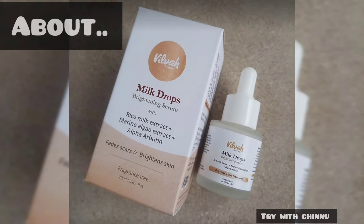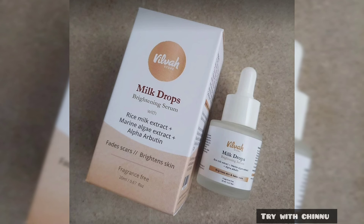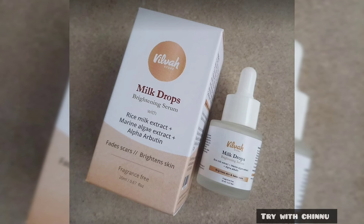Hi friends, welcome to Milva's Milk Dross Brightening review. If you want to use this, your skin will brighten — hyperpigmentation, scarring, black scars, fine lines, and wrinkles.